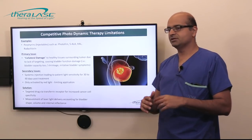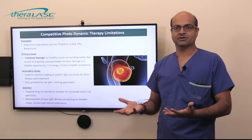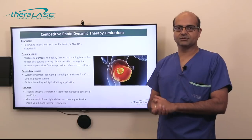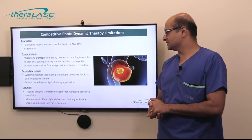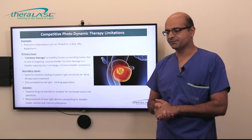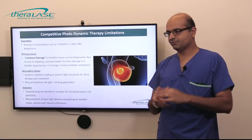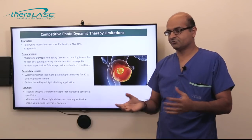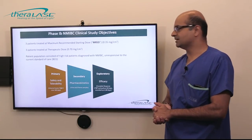Another method to overcome prior problems is to account for the dose of light used to activate the drug. Historically, light would simply be shone within the bladder and it was very difficult to measure the amount of light received. But with a new laser light delivery system, we can now account for the shape, volume, and internal reflection of light within the bladder. Those are two big innovations that have brought TLD1433 into trial mode with promising results.